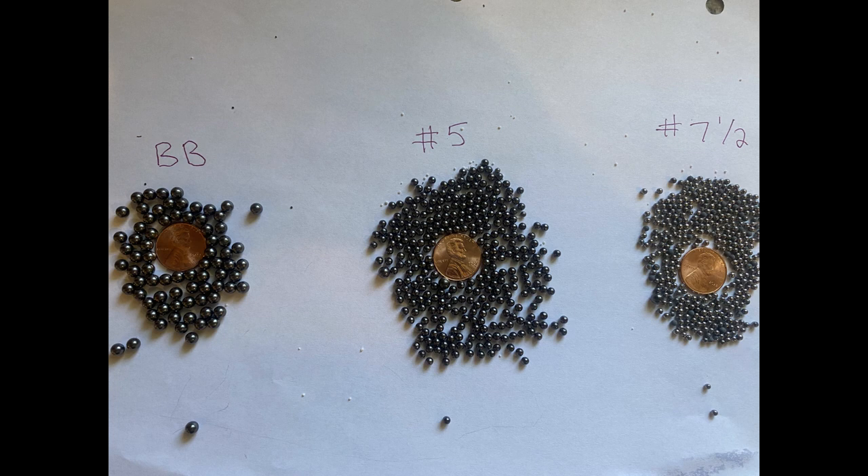You wouldn't want to try to kill a goose with the same shot that you would use to kill a rabbit. Here are the most popular shot sizes, from smallest to largest, and their uses.